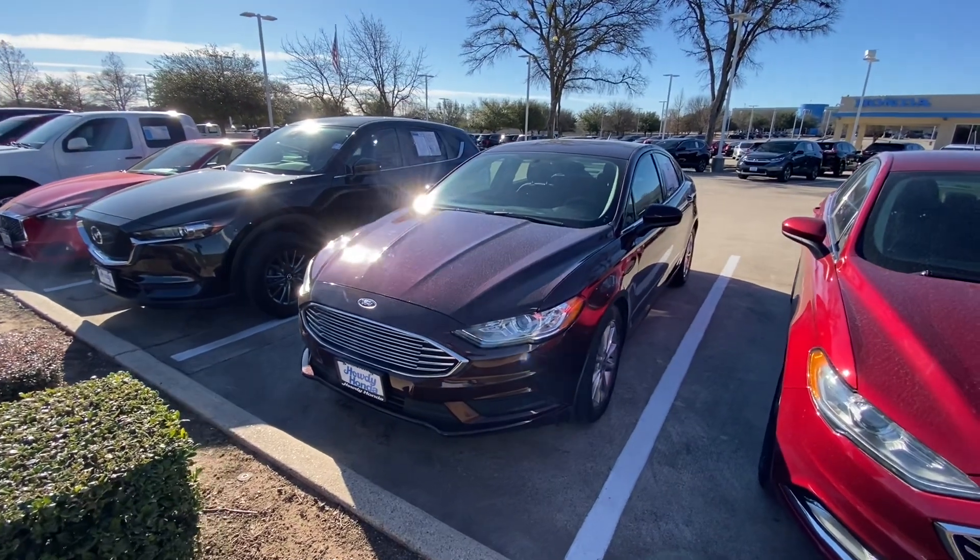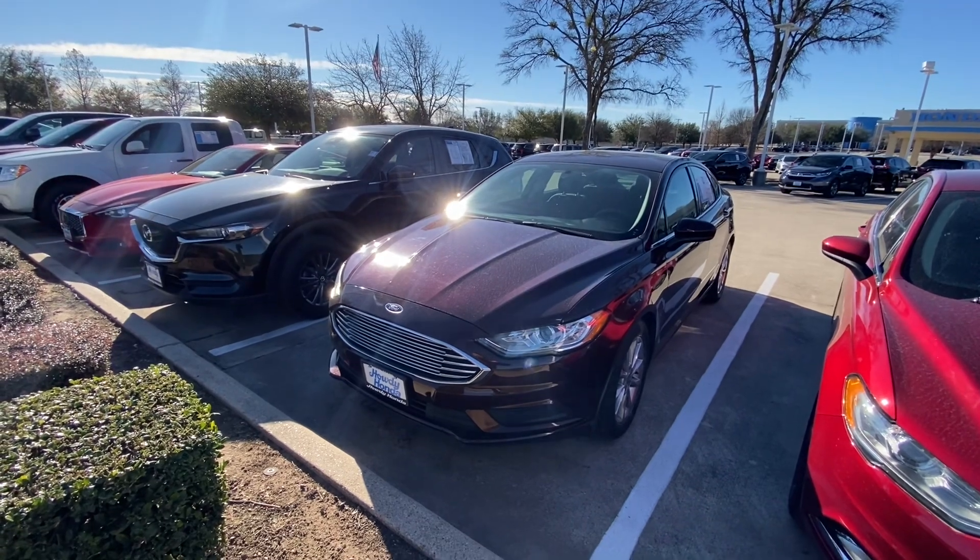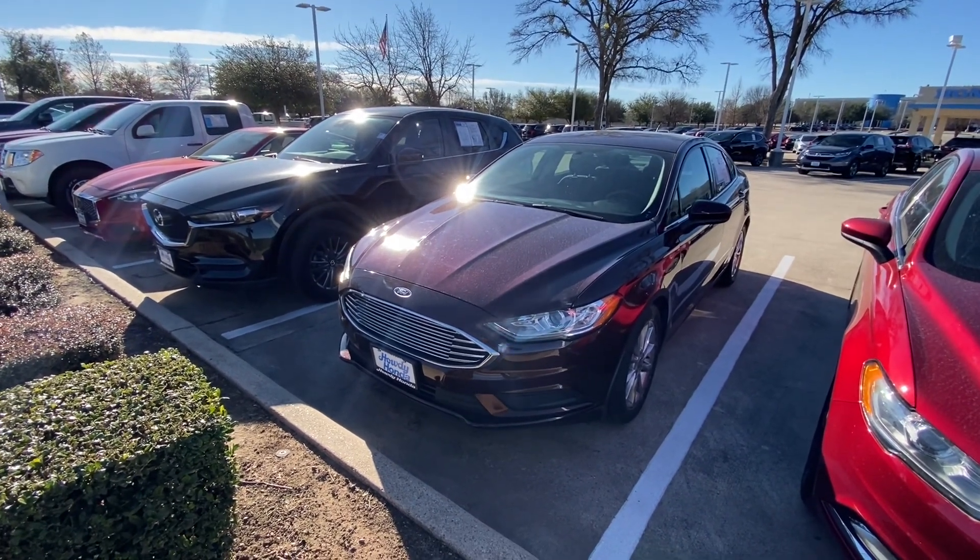Hello again, this is Jake from Howdy Honda. Just wanted to do a quick review video on the specific vehicle that you inquired about, which is the 2017 Ford Fusion.